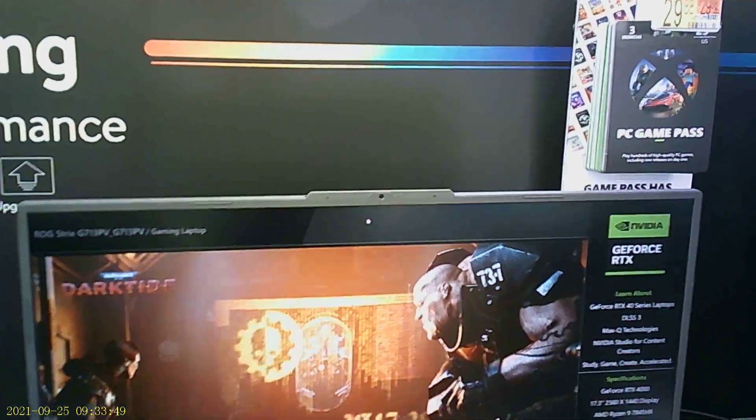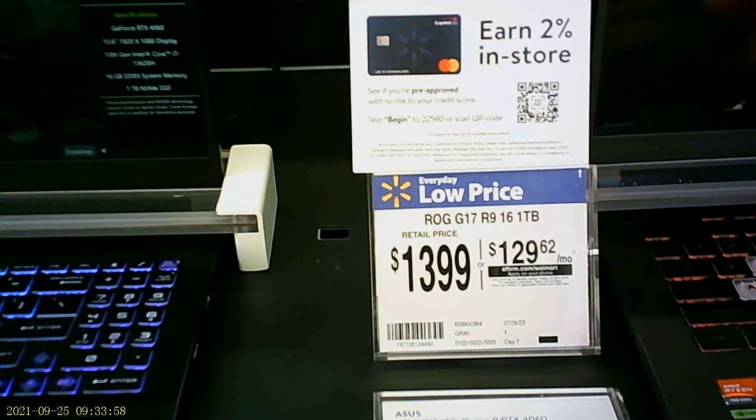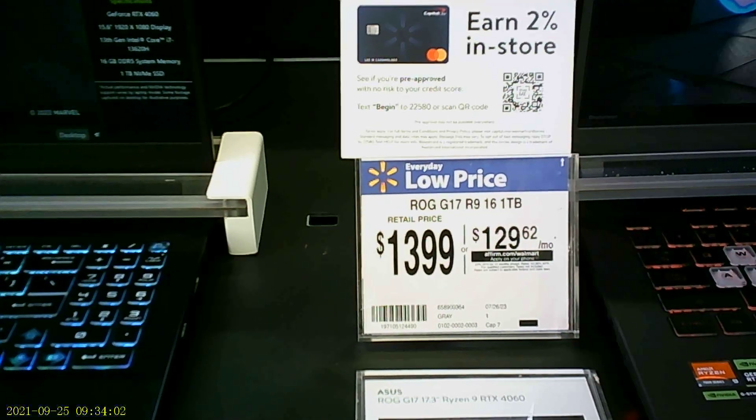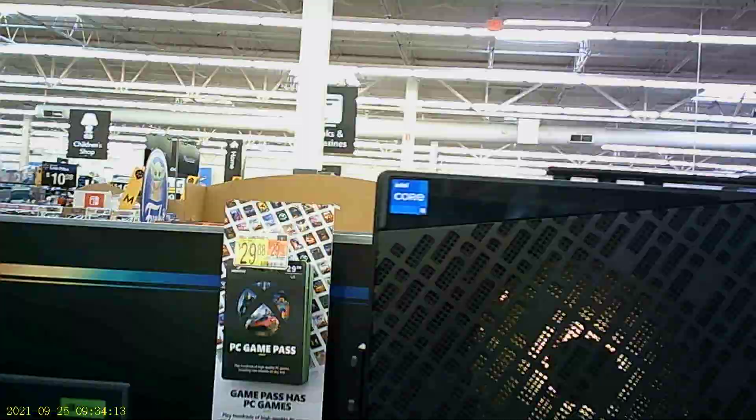Okay, and this is a ROG G17, R9, 16GB, one terabyte — yes, okay, all right. For $1,400 or $1,500 with touch. And look at this PC we got here.